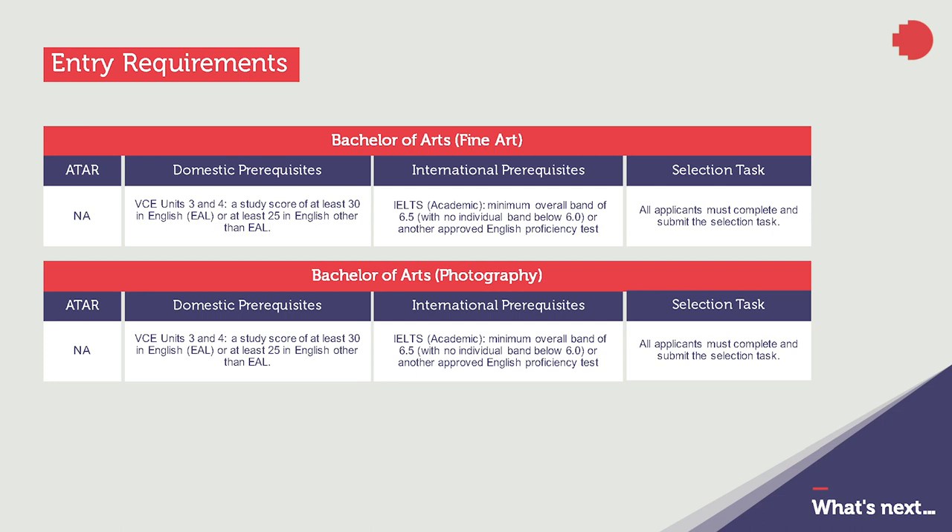ATAR scores are not applicable. Instead, application to the fine art and photography programs requires a folio of work to be submitted alongside statements about your reasons for applying, any relevant experience you've had, and about your work. Shortlisted applicants are normally interviewed as part of the selection process. Staff are looking for applicants who demonstrate curiosity, commitment to developing their work, and a current engagement with the art or photography sector in all their forms, such as attending recent exhibitions or events.